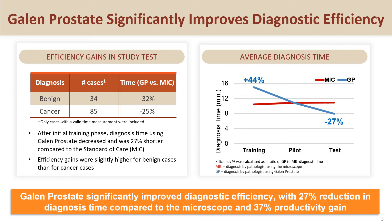In the study, Galen Prostate significantly improved diagnostic efficiency with a reduction in diagnosis time compared to the microscope arm for both benign and cancer cases. For benign cases, diagnosis time in the AI arm was 32% shorter than in the microscope arm, and for cancer cases, diagnosis time in the AI arm was 25% shorter.